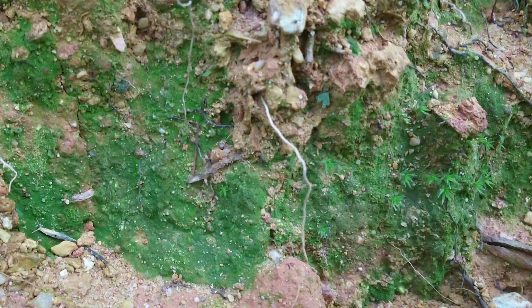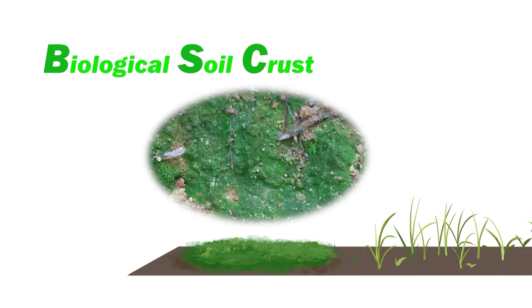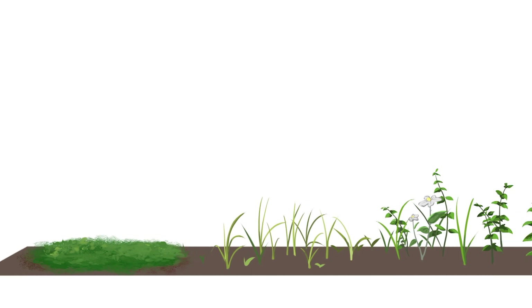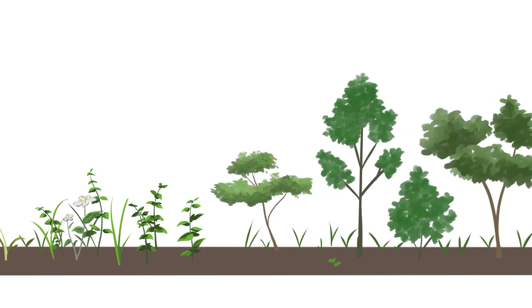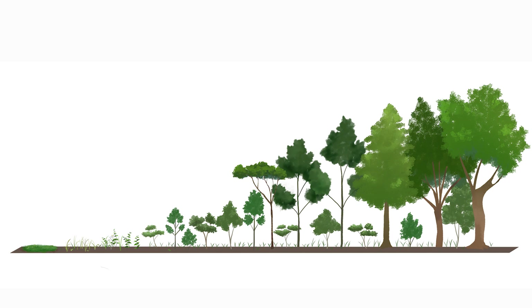In the realm of nature, algae and mosses first inhabit deserted land, capturing the seeds of plants and nourishing them. Thus, an ecological succession occurs. This first phase of ecological succession is called biological soil crust, which increases resistance to water and wind erosion. The BSC method utilizes this natural procedure.